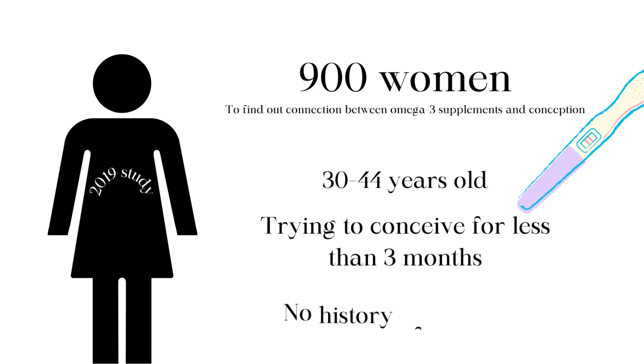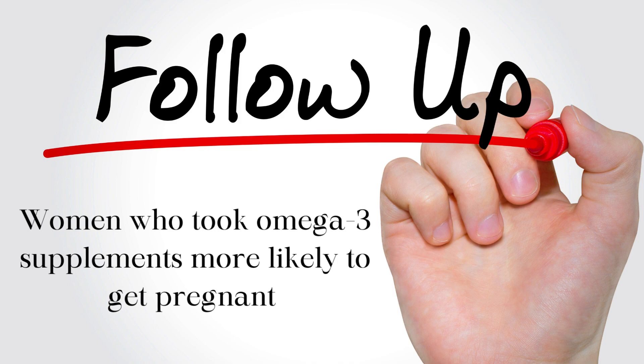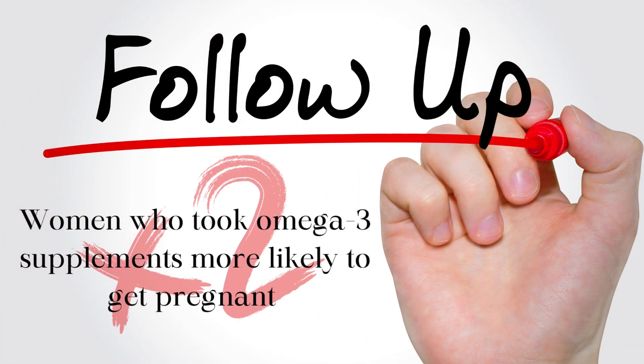None of the women had a history of infertility. Researchers adjusted for age, obesity, prior pregnancy, race, and vitamin D intake, and followed up with the women after one year. They found that women who took an omega-3 supplement were almost two times more likely to get pregnant on their own versus the women who didn't take the supplement.